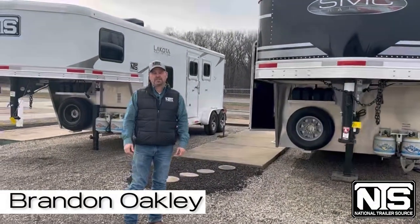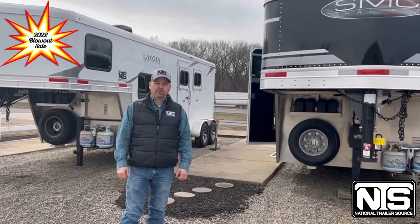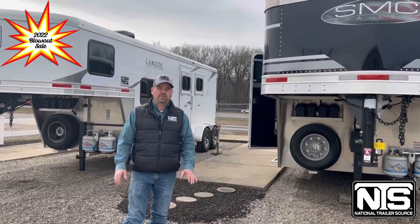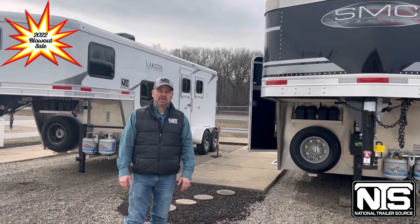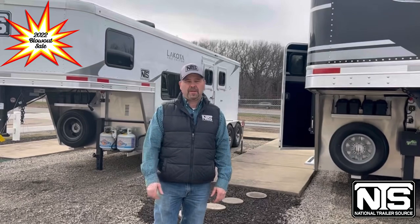Hey folks, Brandon Oakley here with National Trailer Source in Atkins, Arkansas. Right now we've got 22 special pricing across our website at all 10 locations. Check us out at www.NationalTrailerSource.com and you can find them there.